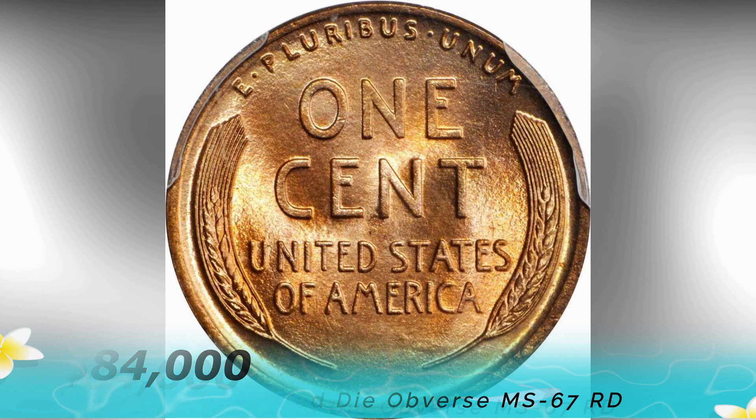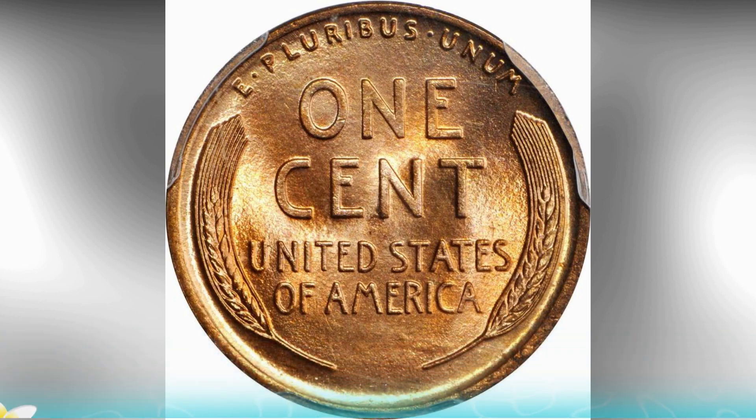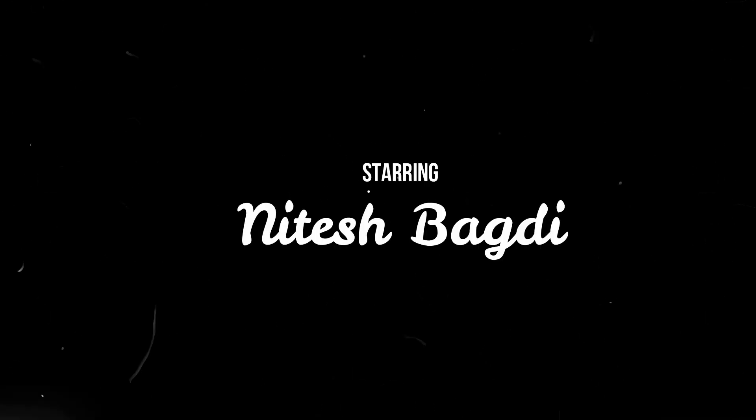Thanks for watching — hope you guys enjoyed the information. We'll meet again in the next video.